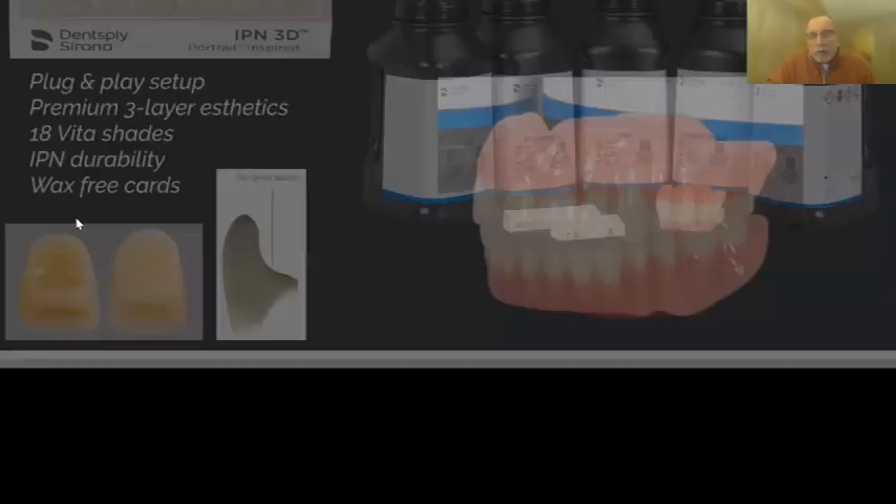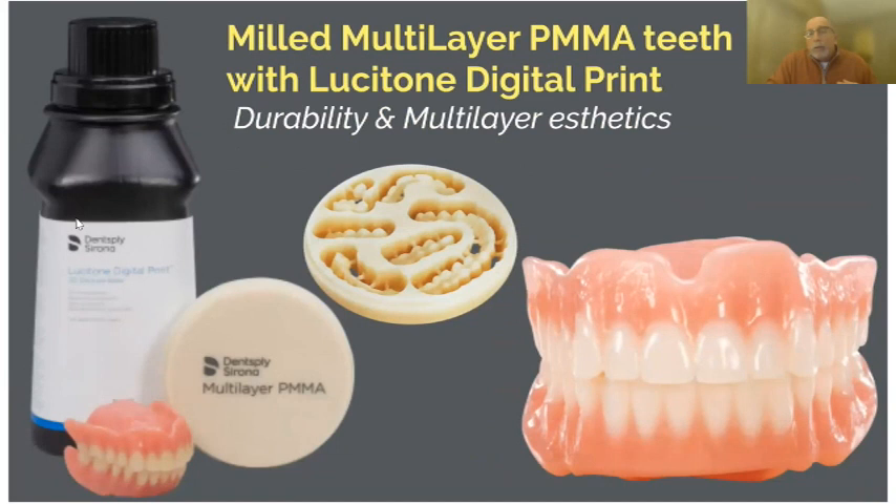The next option is an open denture tooth library — meaning you can morph and reshape that library in the computer. With a carded tooth library you don't have the ability to change tooth shape, but with a library you're going to mill or print, you have full control. If there's a tight bite, you can just make the tooth flatter in the back in the computer so it mills out that way. Our multi-layer PMMA — which labs were already using for temporaries in six or eight layers — looks really good, has great durability, and was validated for use as a denture tooth.